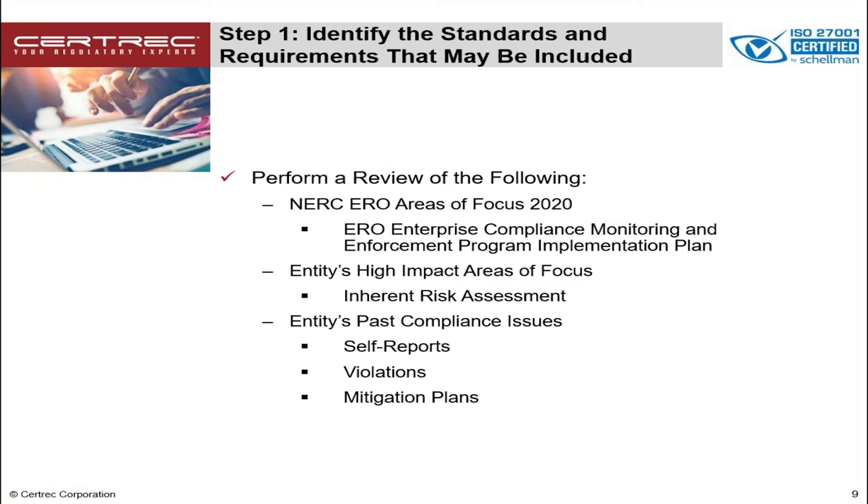These standards should be included in the initial assessment. And last, you'll definitely need to look at any past compliance issues, including any self-reports, violations from the past, and any mitigation plans. You'll need to look at any issues going back to your last audit.